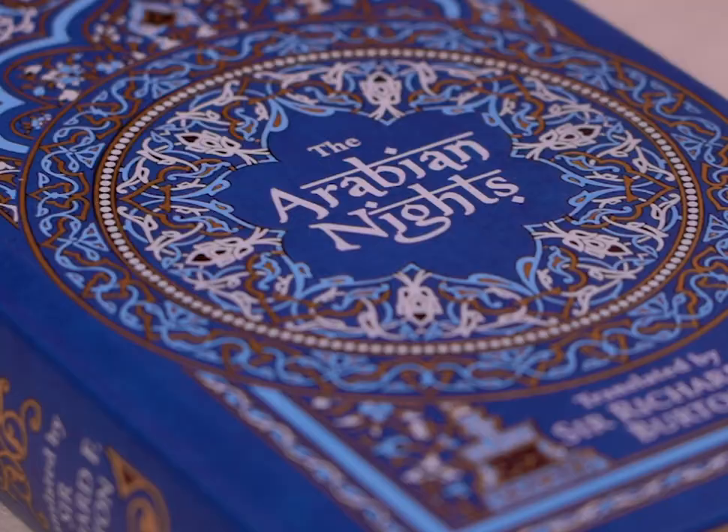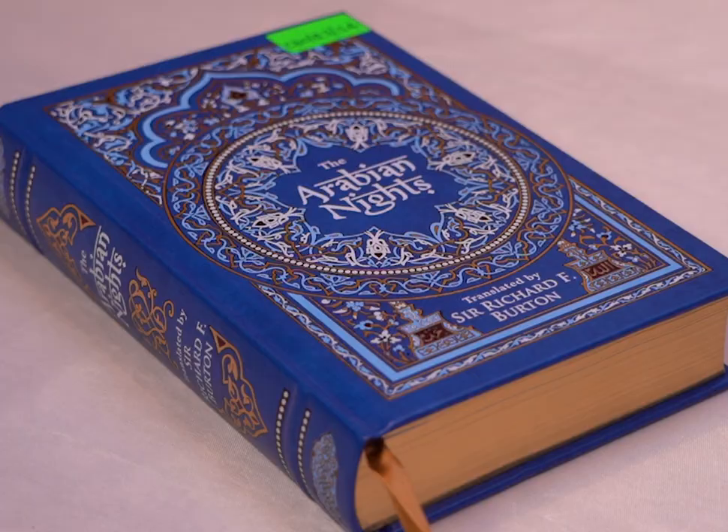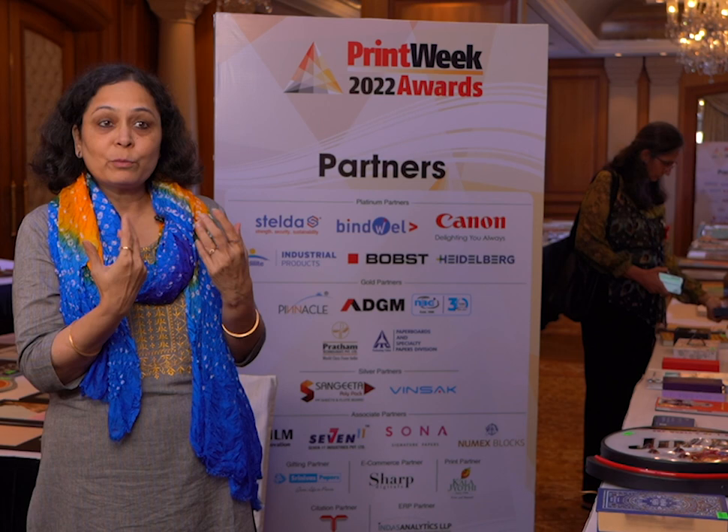This book is the most interesting — this is Arabian Nights. The way this book has been created, if you look at the cover page, it's inviting. Each page is decorated separately, so you feel like opening that book and reading it out to someone.